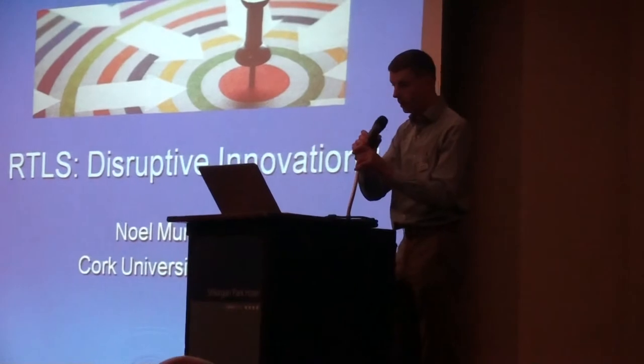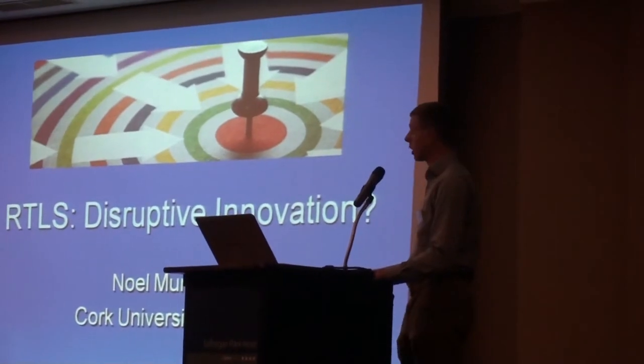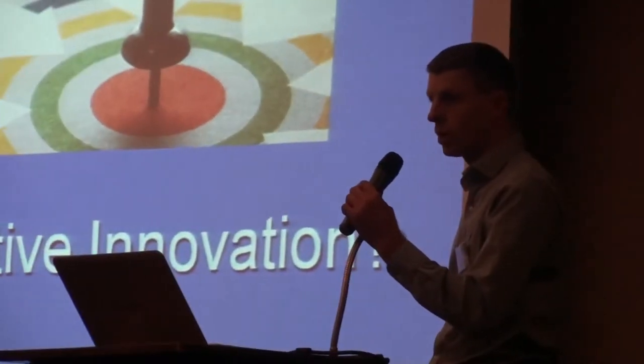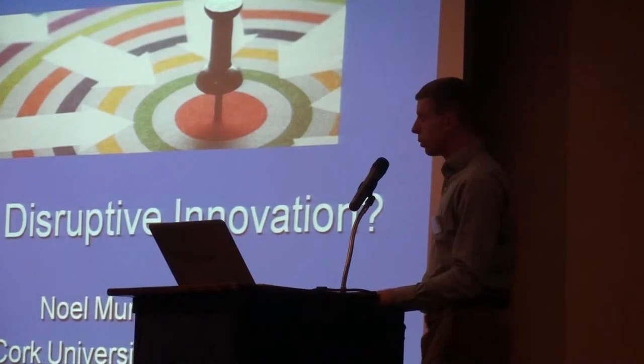Good morning everyone. My presentation this morning is going to take two different strands. The first one I'm going to talk about is last year's implementation of a real-time location system in a recently-built block called the Cartagena Centre. And then I'm going to move on and quickly talk about a theory called disruptive innovation, which you've probably all heard of.